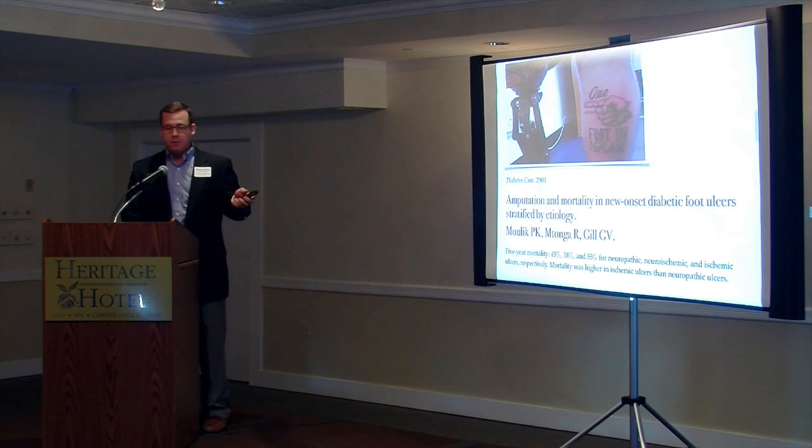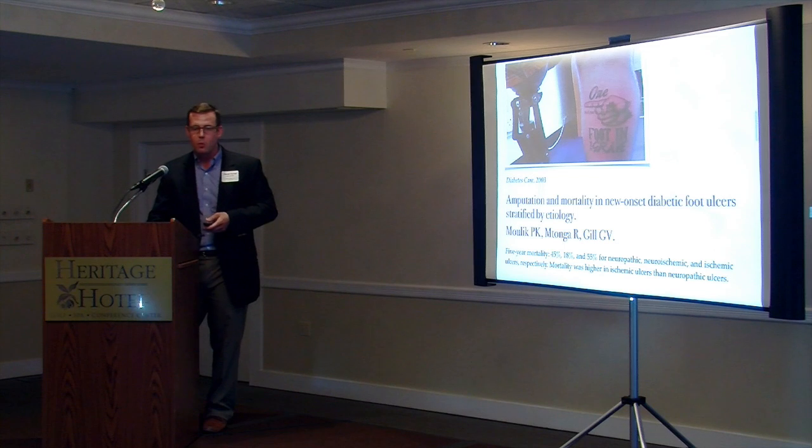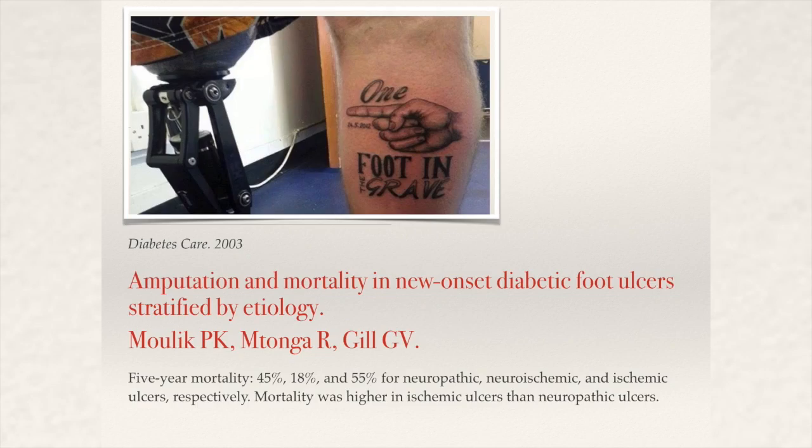At least some of them have a good sense of humor about it. This is a patient with a BKA who got a tattoo on one side that says 'one foot in the grave,' pointing to his BKA leg. Kind of funny but kind of morbid all at the same time. To the vascular surgeon's delight, the neuropathic ulcers are less indicative or have a lower mortality than the ischemic ulcers.